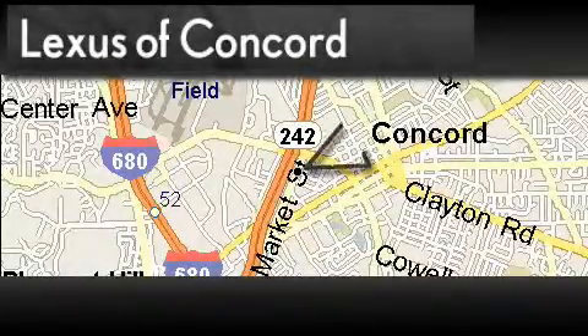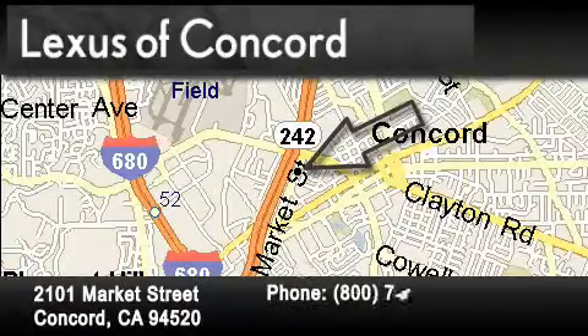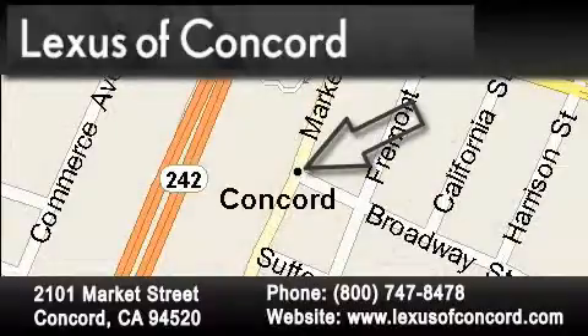Lexus of Concord is located at 2101 Market Street in Concord. Our goal is to exceed all of your expectations to ensure that you'll return for future visits. Lexus of Concord now offers free, no-obligation online price quotes from our fully-staffed Internet Department. Simply fill out the contact form and one of our Internet specialists will phone or email you back your quote today.